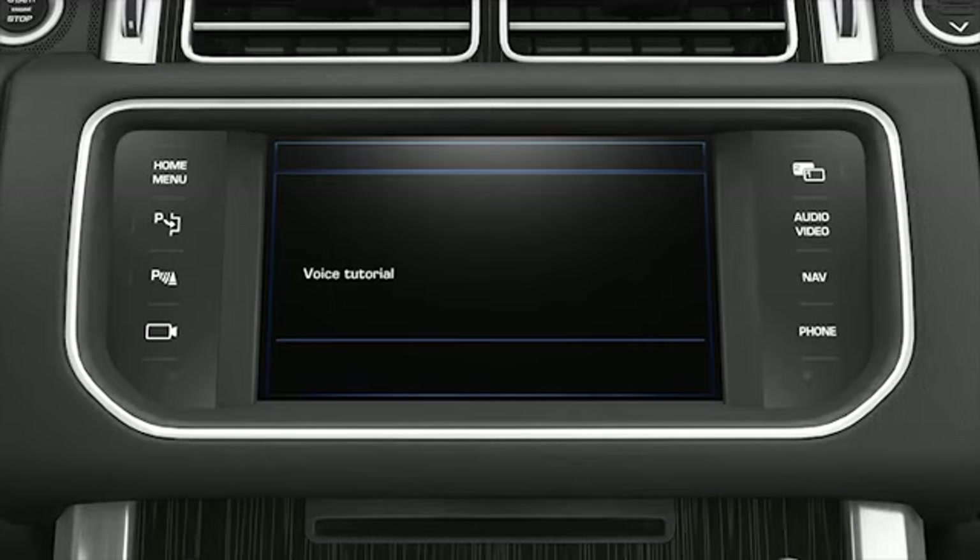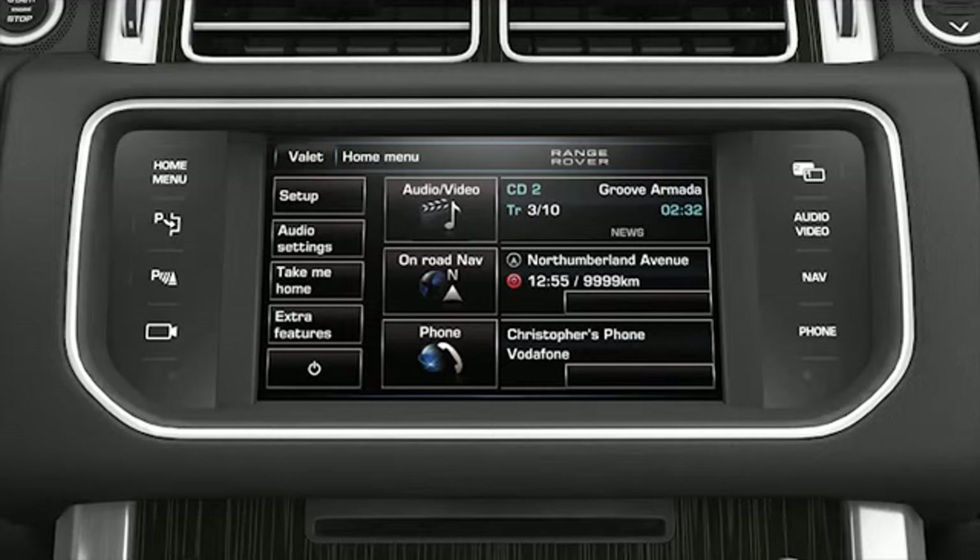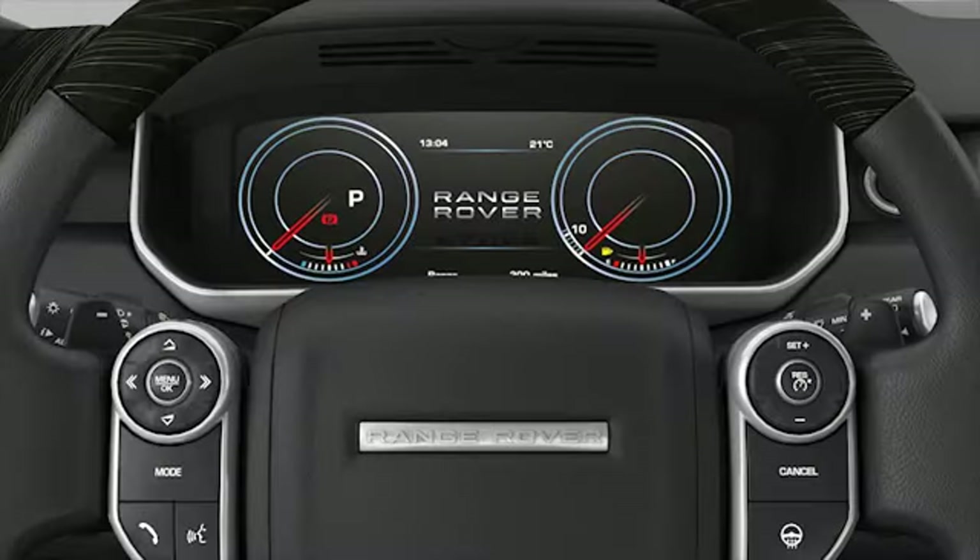The voice system can control many of the phone features available on the touch screen. For a full list of phone commands, consult the command list in the voice settings menu. Using voice to call a contact: you can use your voice system to select and call contacts that are saved on your handset.